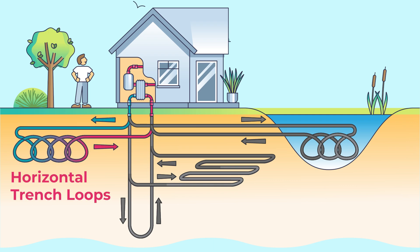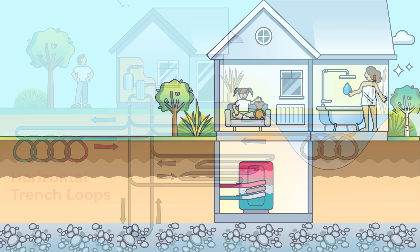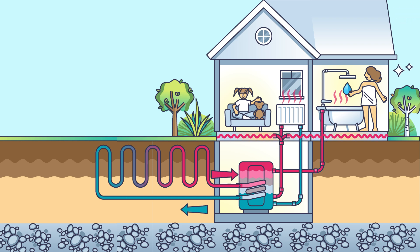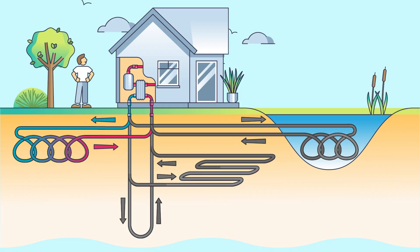Horizontal trench loops involve digging a series of trenches where pipes can be laid. This option works well when there is adequate property to work with, and uses more common installation equipment like a small excavator. The horizontal trench is often paired with the slinky method, where coiling the piping can disturb less surface area.